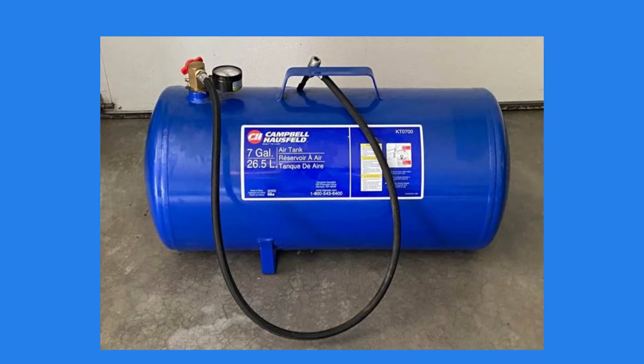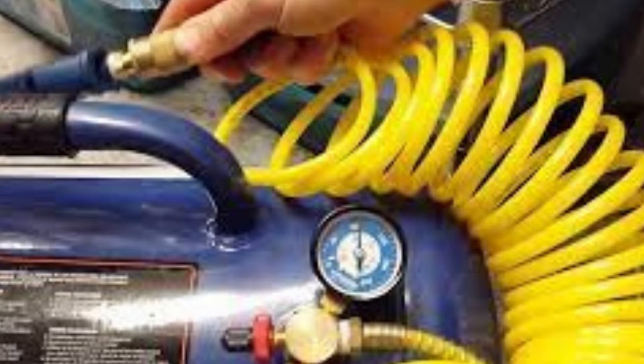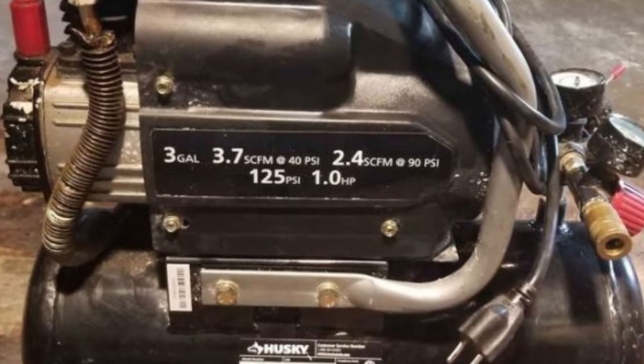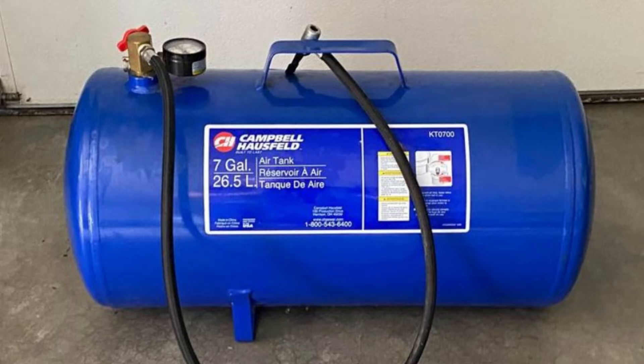Many air compressors come with an automatic shutoff feature that turns the unit off when the tank pressure reaches a certain level. So, in short, yes, your air compressor can refill itself to some extent. However, once the air in the tank has been used up, the compressor will need to be turned back on for it to start refilling the tank.